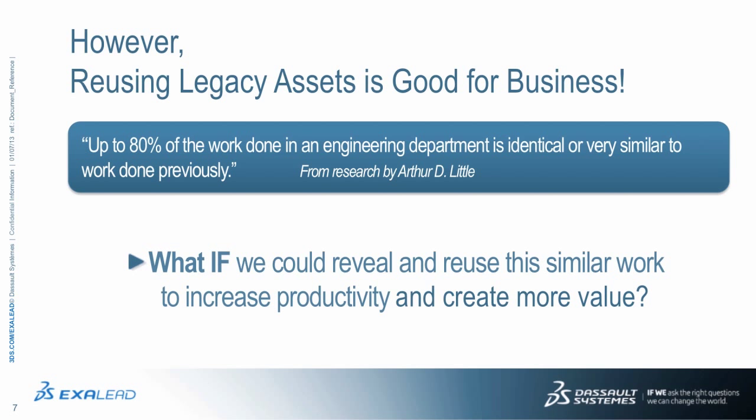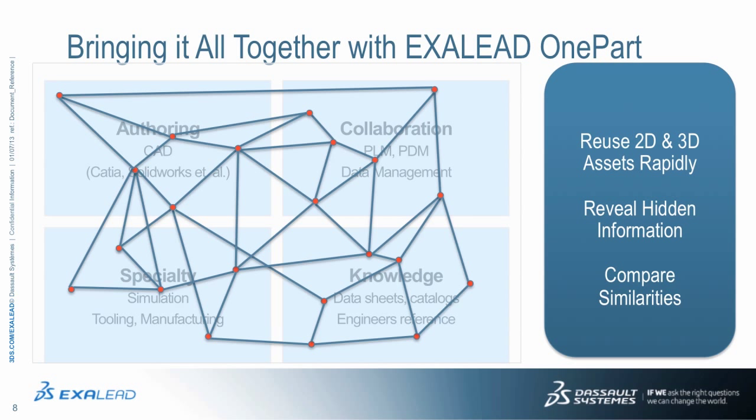This can be done today. Let us show you how. XLEAD has an application called OnePart — a business discovery application that accelerates the reuse of parts, designs, specifications, standards, test results, and other related data for engineering and manufacturing activities.